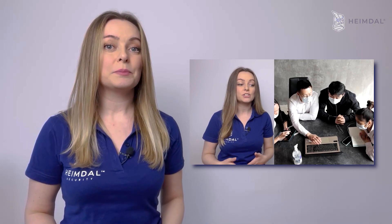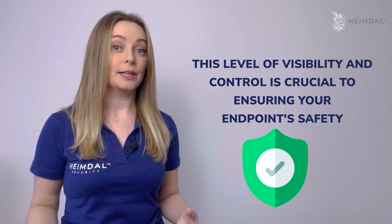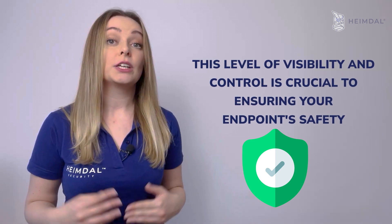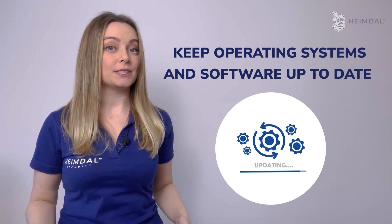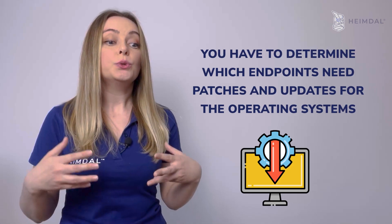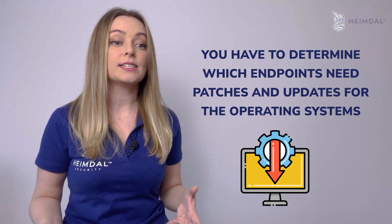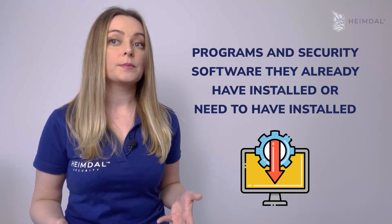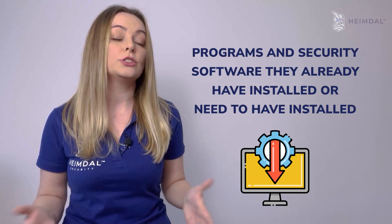If you don't have a unified endpoint management system in place, dealing with several disparate management systems will be challenging, but this level of control and visibility is crucial to ensuring your endpoints' safety. Keep operating systems and software up to date. Once you have visibility into every device that connects to your network, you have to determine which endpoints need patches and updates for the operating systems, programs, and security software they already have installed or need to have installed.